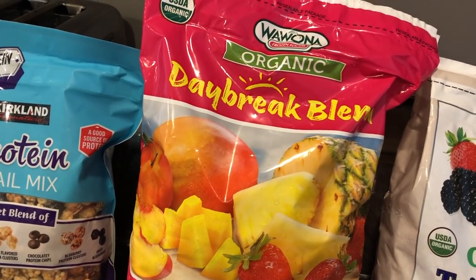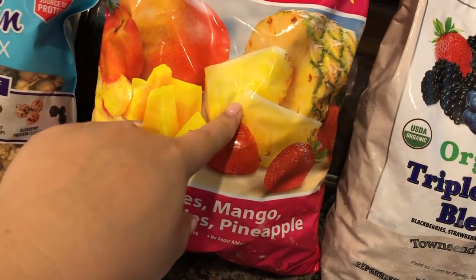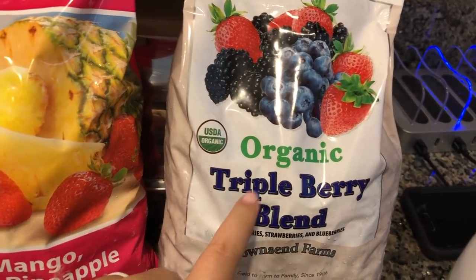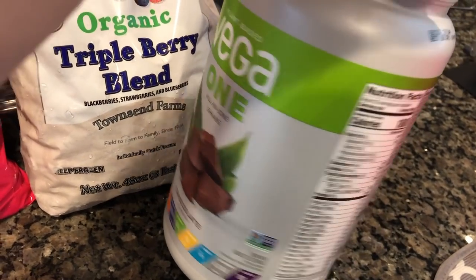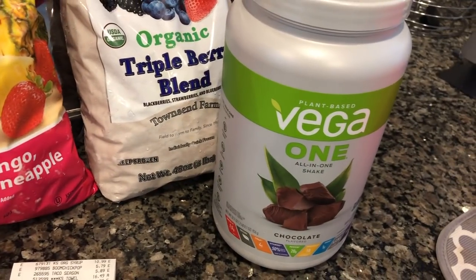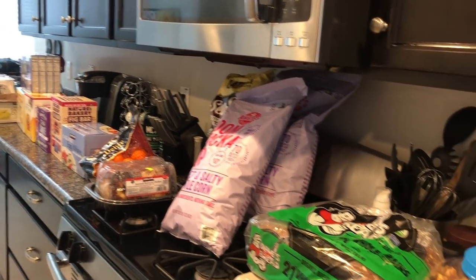We got the Daybreak blend frozen fruit for smoothies. My daughter also loves snacking on frozen fruit in the summer here in Arizona, and I want to try making popsicles with it. We also got an organic triple berry blend, great on yogurt and oatmeal. The last thing was the Vega One all-in-one chocolate protein shake — it was $10 off, has great ingredients, and my favorite smoothie is greens, chocolate protein powder, banana, peanut butter, and almond milk.